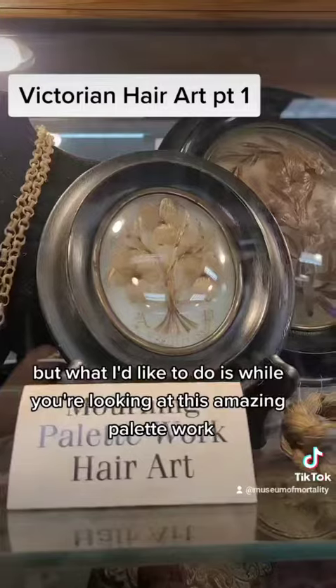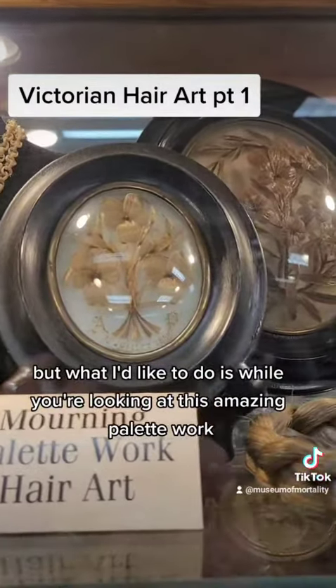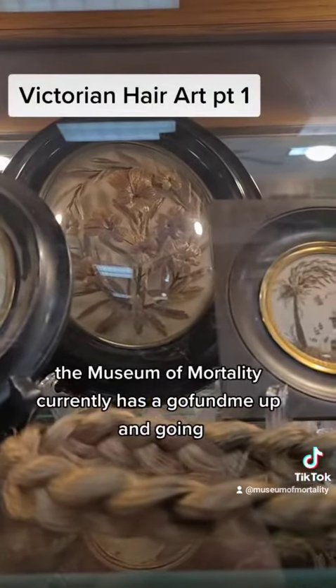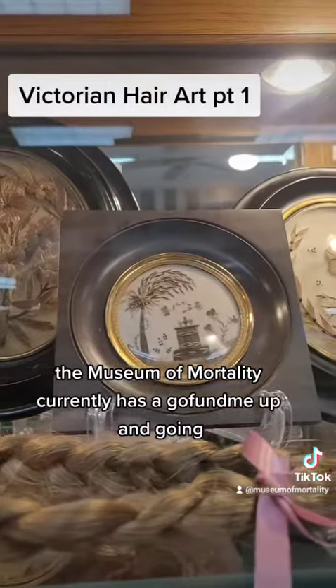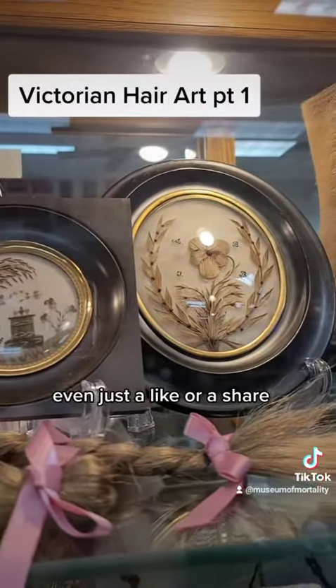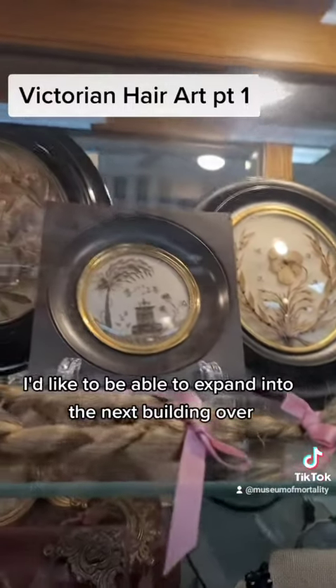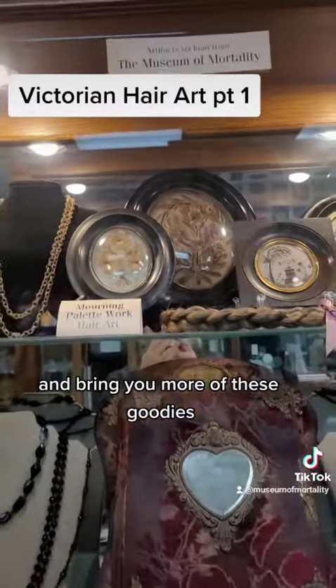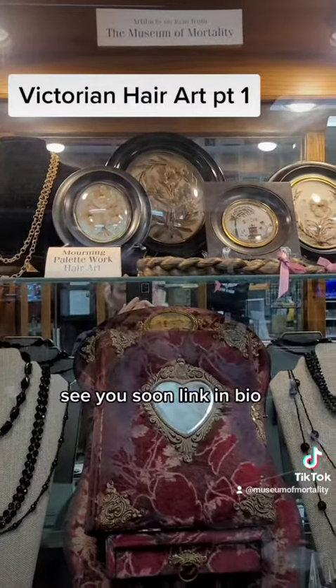I'll be showing you a little bit more, but while you're looking at this amazing palette work, the Museum of Mortality currently has a GoFundMe up and going. If you could donate $1, $5, $10, or even just a like or a share, I'd like to be able to expand into the next building over and bring you more of these goodies. See you soon — link in bio.